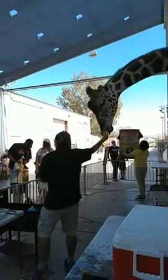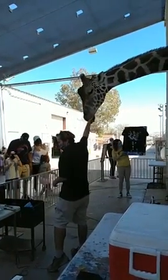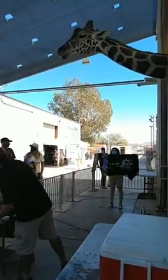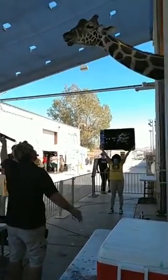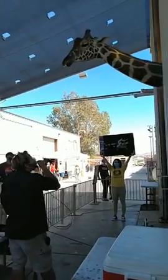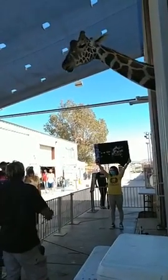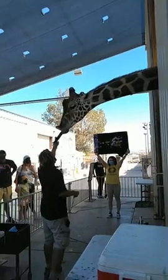Giraffes don't normally lie down in the wild when they sleep, but Ozzie is comfortable here and does sleep lying down. Drinking water lying down in the wild is a sign of vulnerability, so they don't do that in the wild. Lions and crocodiles do prey on giraffes. Sometimes females lie down in the wild because there's a big herd to protect each other, but males won't — it leaves them vulnerable.